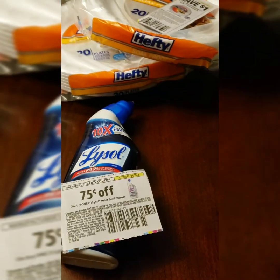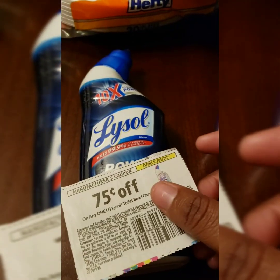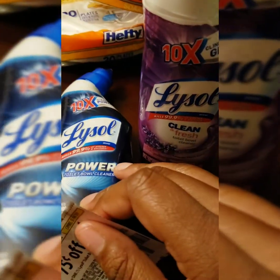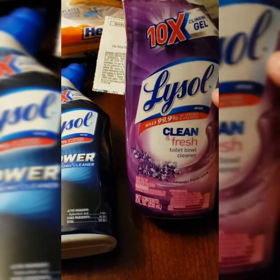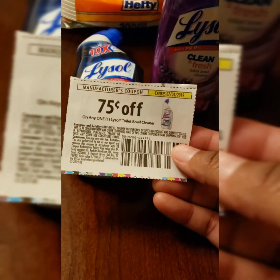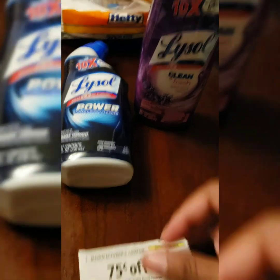I've done these multiple times and I'm probably going to do it again before my coupon expires. Dollar Tree has two different Lysol bowl cleaners — the Lysol Power Toilet Bowl Cleaner Blue and the Lysol Cleaner Fresh Toilet Bowl Cleaner. The coupon saves $0.75 off any one Lysol Toilet Bowl Cleaner. I did this twice, so I paid $0.25 on each one.